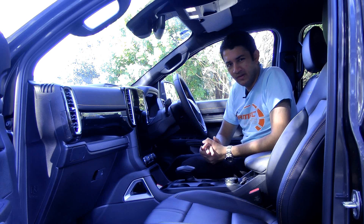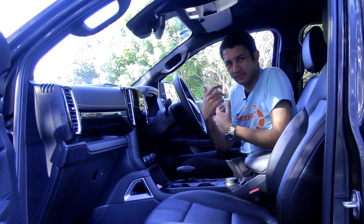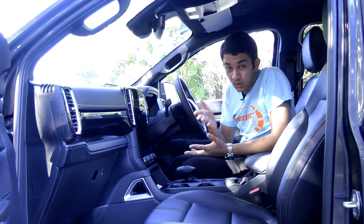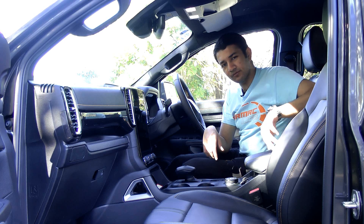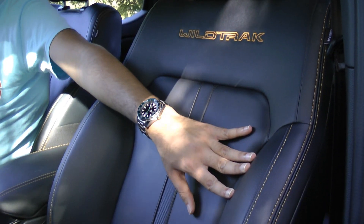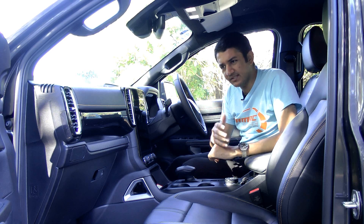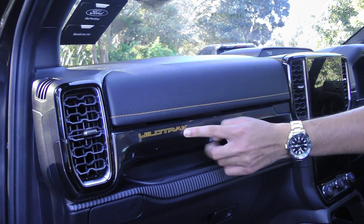Inside, there's so much that has changed in this next generation Ranger. Starting with the seats — in this Wildtrak trim they're leather, nice and soft, with a distinctive gold-brownish stitching that's traditional for the Wildtrak. That Wildtrak logo is stitched into the seat back in the same goldish-yellow color, and that stitching flows throughout the dashboard, along with Wildtrak badging on the dash.